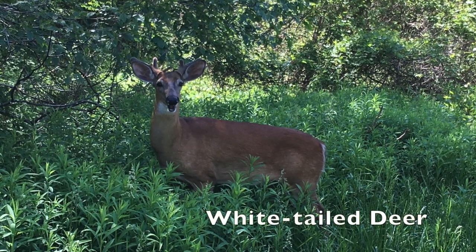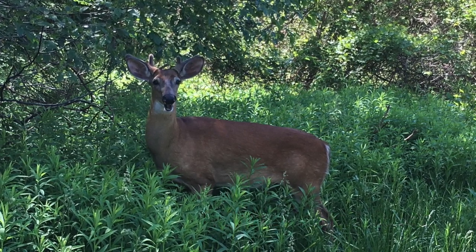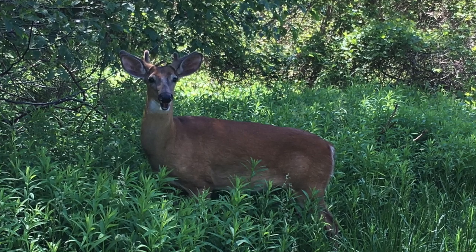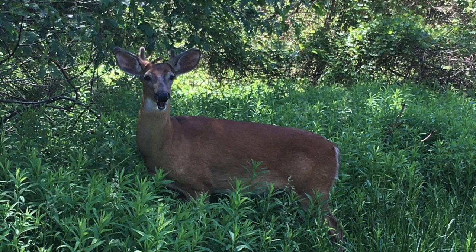Deer like this one often like to come into our garden at night — they enjoy feeding on some of our wildflowers. This one was photographed last summer near our house. You can tell that it's a young male because it has antlers that are already starting to grow.